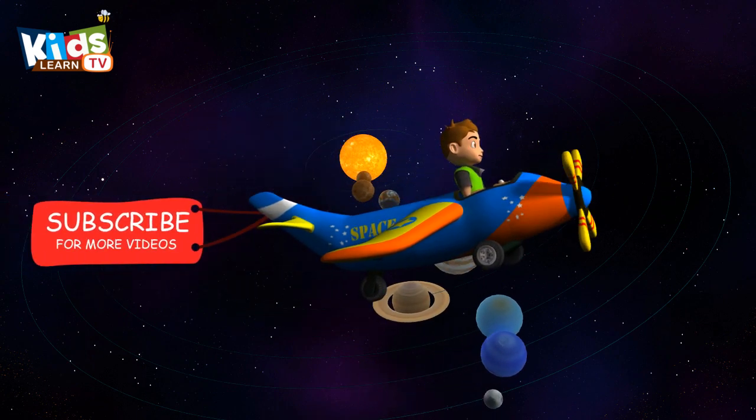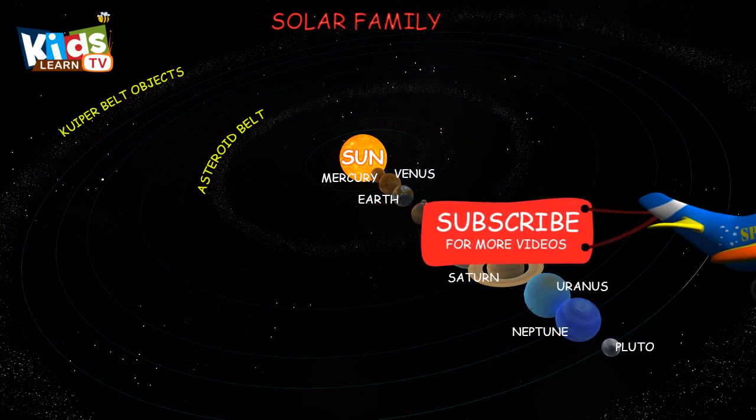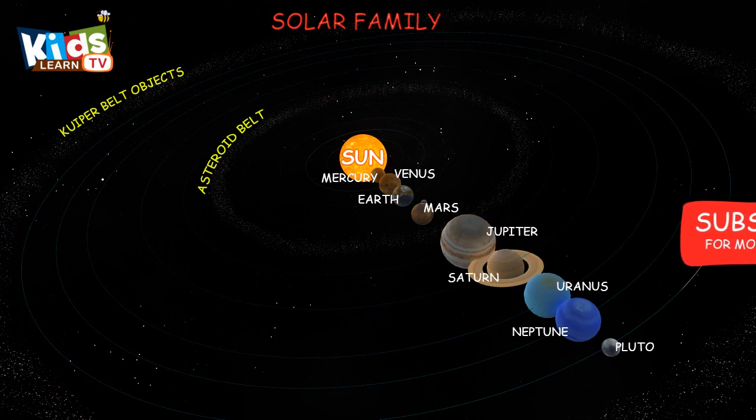Thanks for watching! Don't forget to subscribe to Kids Learn TV channel.